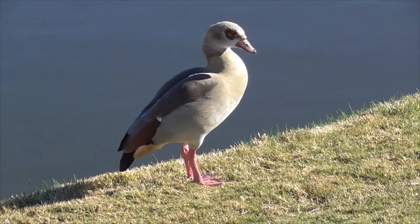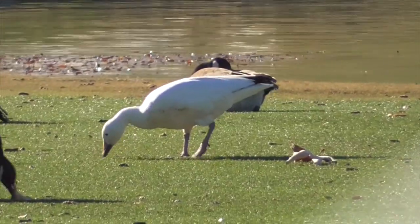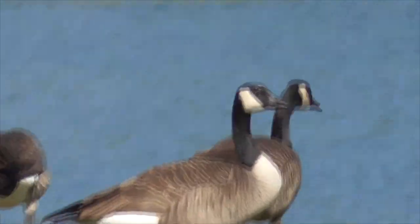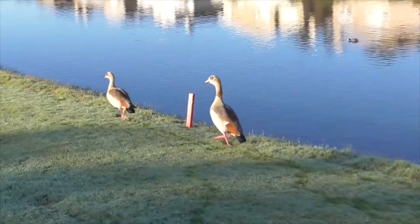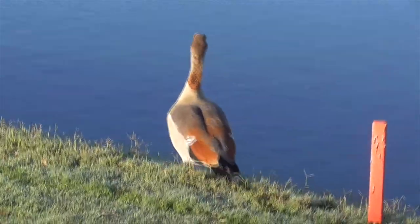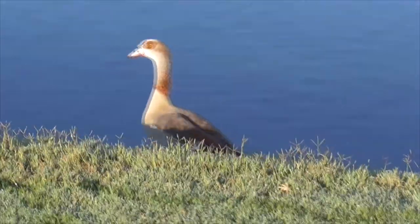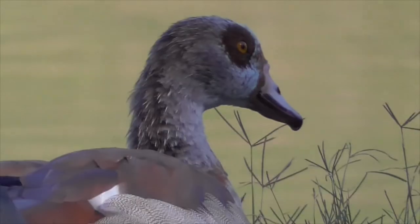First, the Egyptian goose is not a goose. True geese only come from the genera Anser, like our lesser snow goose, or Branta, like our Canada goose. So although the Egyptian goose shares a lot of goose-like appearances - like it's somewhat tall, large, has a stretched out neck, even flies like a goose - this bird is actually a duck.